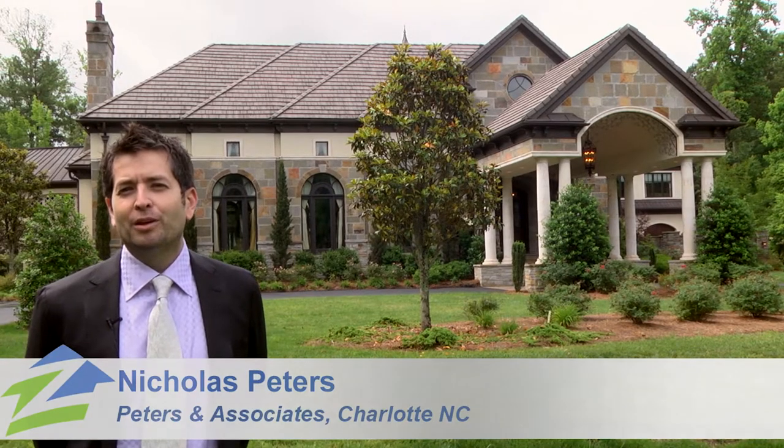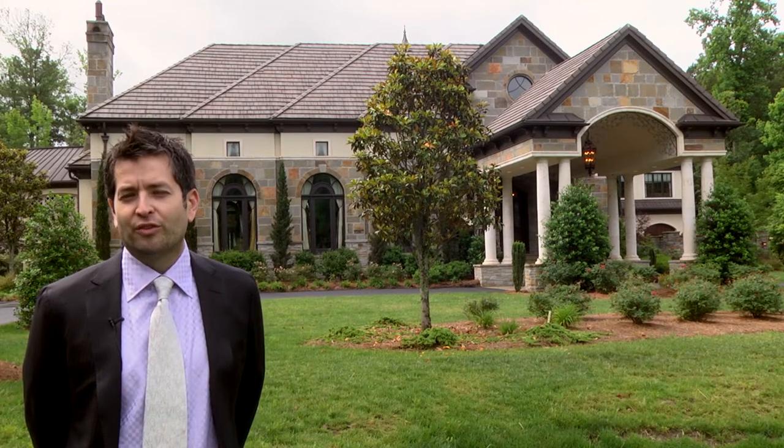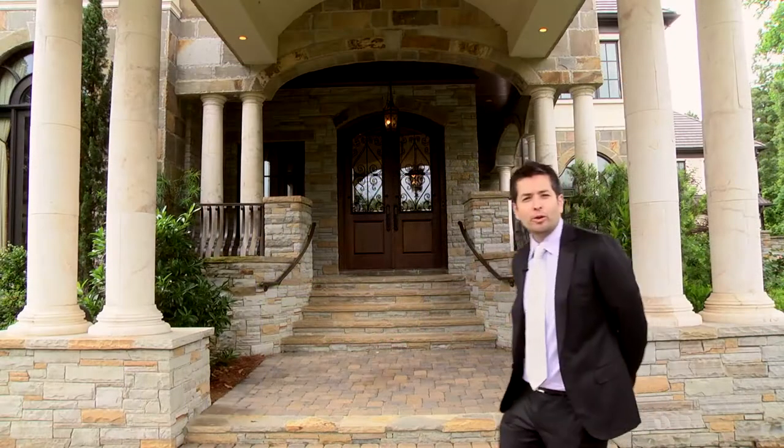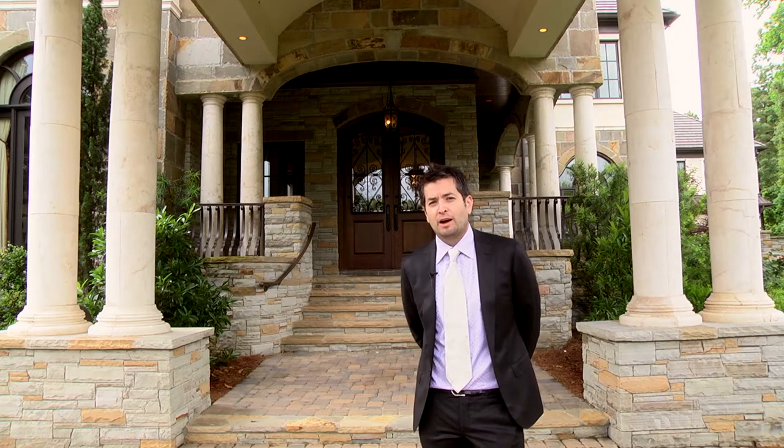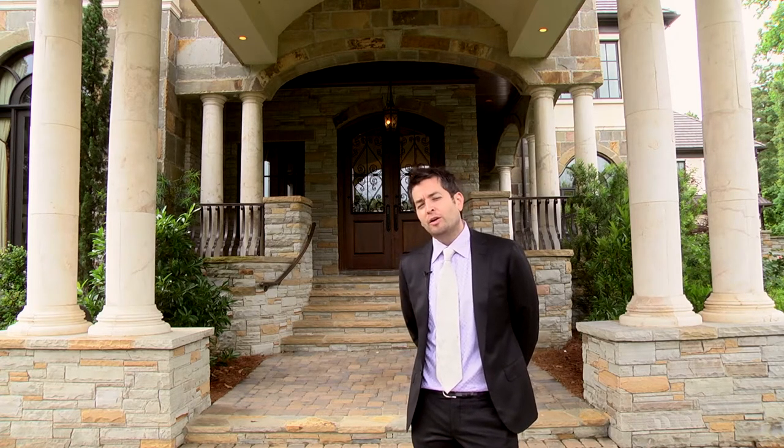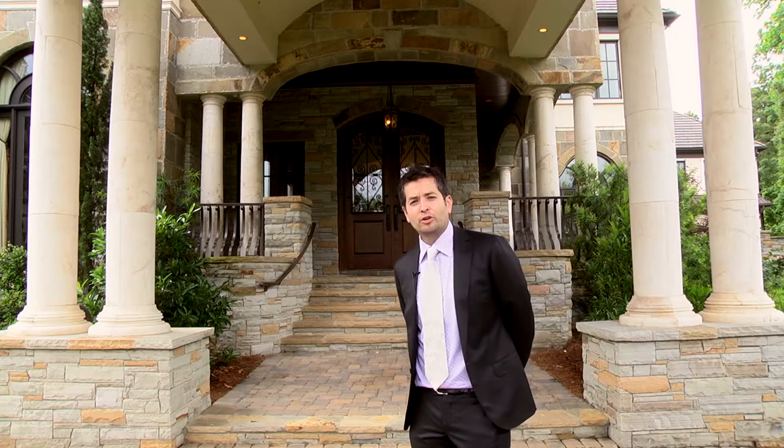Welcome to Charlotte, North Carolina, where we're going to give you an inside look at this European mansion where several producers have caught an eye on. Right now we're in the car breezeway area where you've seen a lot of Hollywood celebs step out of their car and enter this home, on the market for 5.8 million dollars. Let's go on inside and take a look at this fantastic European mansion.